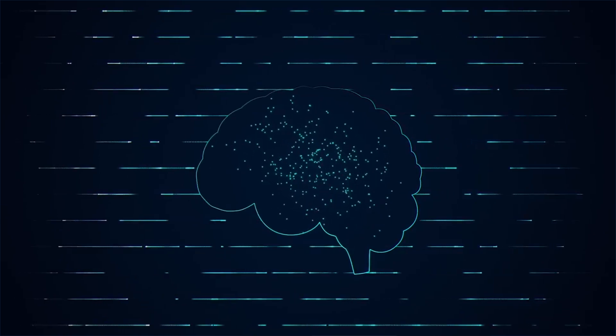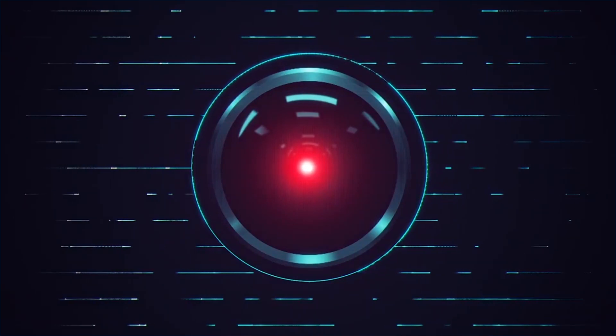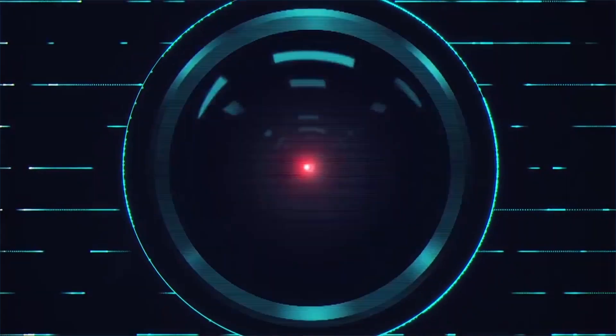There is one trend that you cannot neglect today and that trend is artificial intelligence. It is really, really important and it's going to affect the life of everybody, every single profession and every single company on the face of this planet.